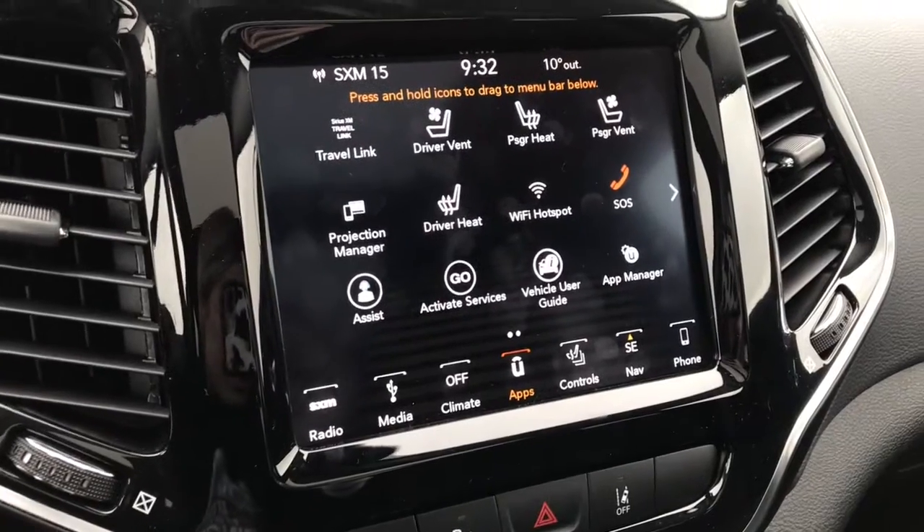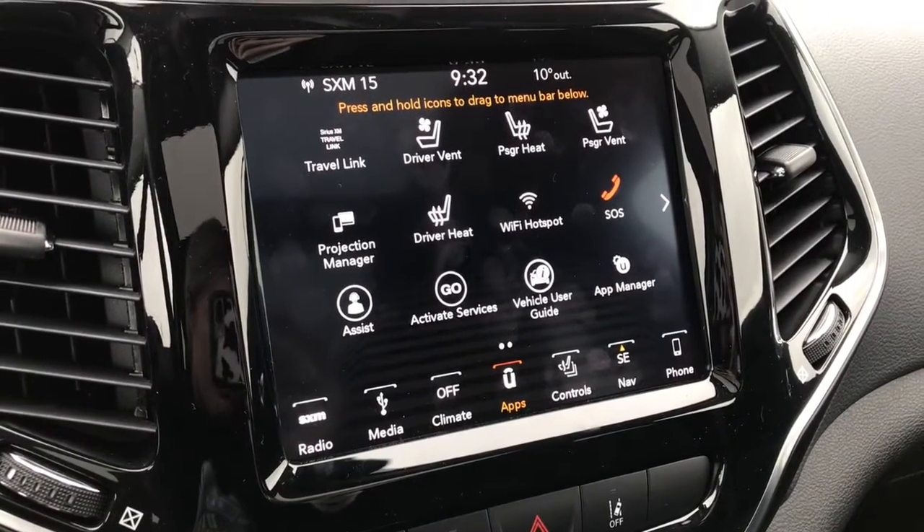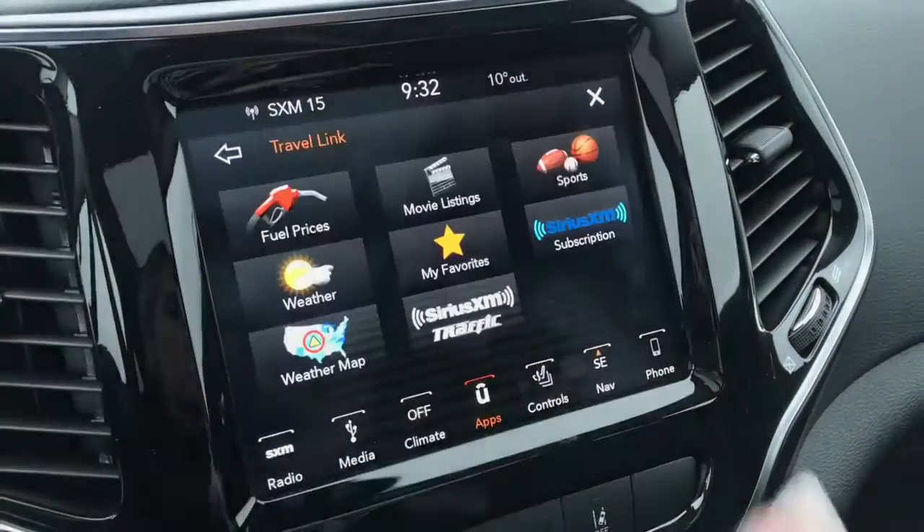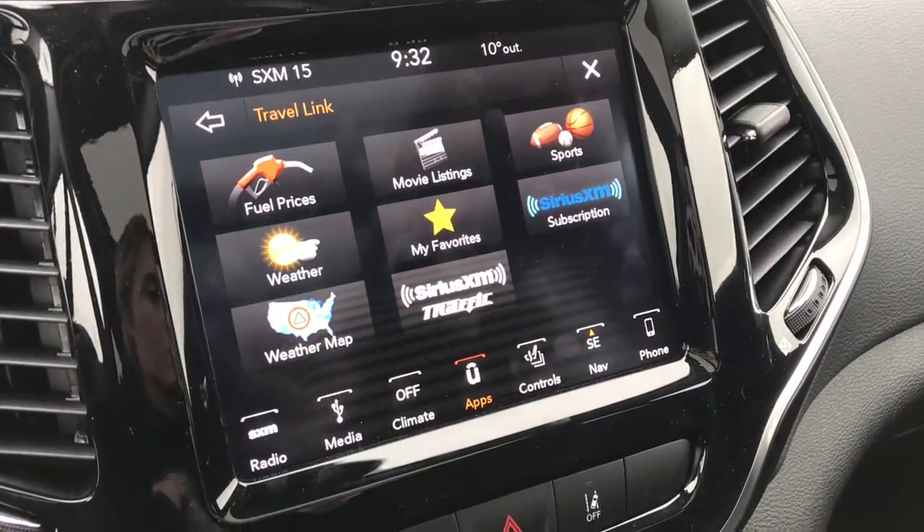This display is fully compatible with Sirius XM, Sirius XM Travel Link, and Apple CarPlay. You can see here we have your Travel Link button that shows you all of the applications within that.